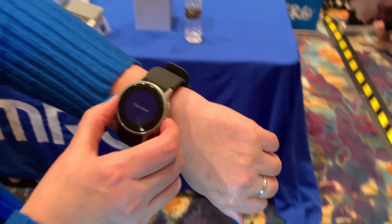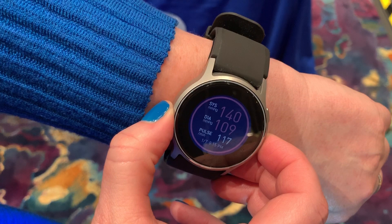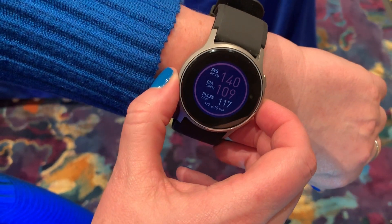Now it'll start counting down and show that it's inflating on my wrist, similar to what everybody's used to. It's actually inflating now — I'll stop it, but I can show you my last reading, which you can see is a little bit high. But I'm also walking around, I'm talking, and I've had caffeine today.